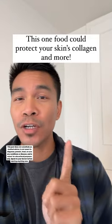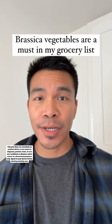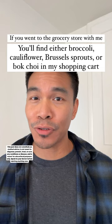You won't believe it, but this one food could protect your skin's collagen and more. Brassica vegetables are a must in my grocery list. If you went to the grocery store with me, you'll find either broccoli, cauliflower, brussel sprouts, or bok choy in my shopping cart because they have three essential skin nutrients that you need to know about.